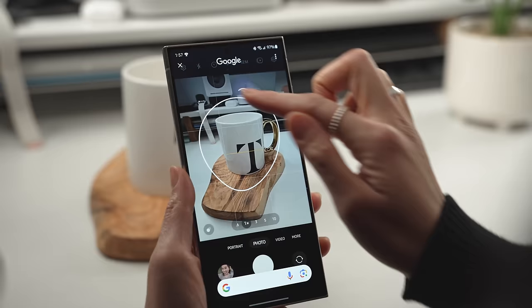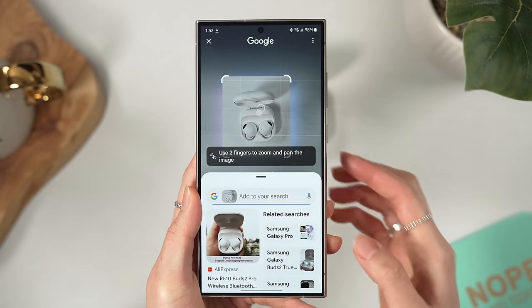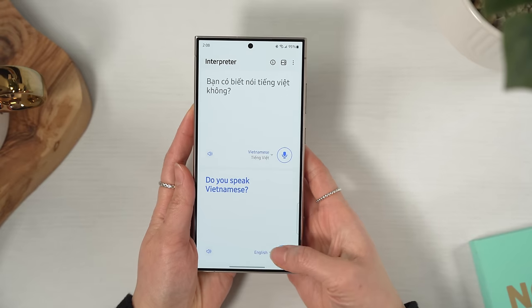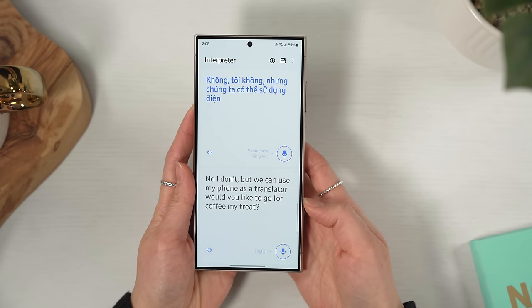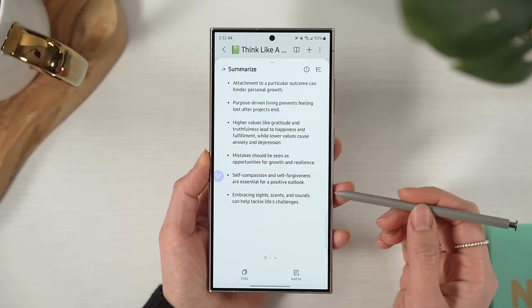Circle to Search is definitely a close second. It's essentially a more intuitive way to activate Google Lens' visual search. I'm willing to bet this feature alone is going to increase Google Lens' usage by a hundred times, and you know Google's happy about that. I haven't found the translation interpreter stuff very applicable to my life, but I can't deny how well it works. The languages it works with are pretty limited for now, but lucky for me, Vietnamese is one of them — my mom was so amazed by it and absolutely loved it. If you travel a lot or work with clients who speak different languages, it could be a game-changer. Same idea with the text and voice summary stuff — tons of potential, just not for me personally.